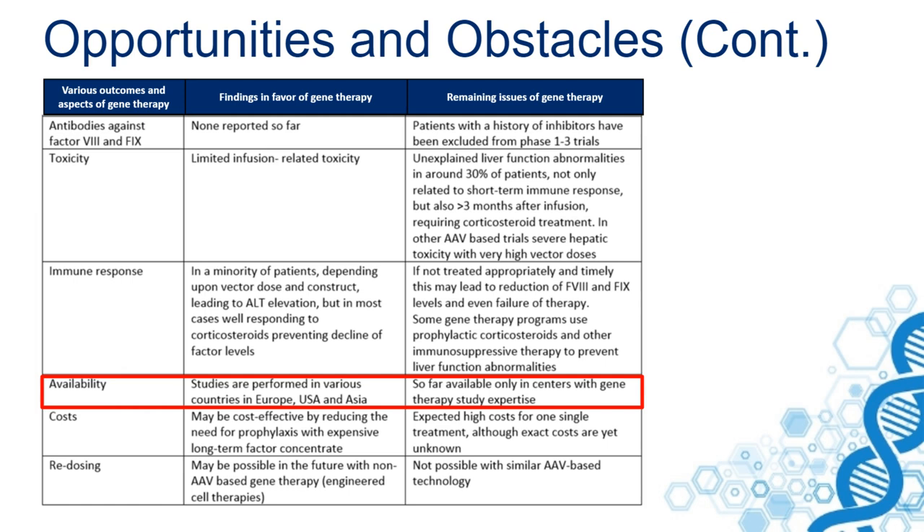That has to be extended to other centers once gene therapy becomes available on the market. The costs of gene therapy may be significant. On the one hand it may be cost-effective, because if you have expression levels over eight years for the factor IX treated patients, you no longer need prophylaxis, leading to savings on expensive coagulation factor concentrates.